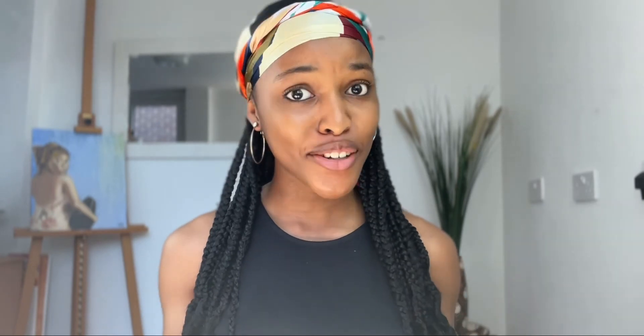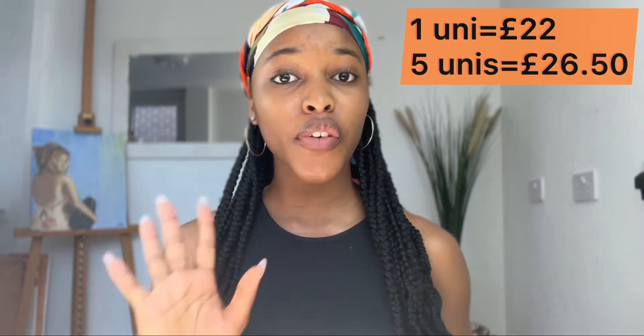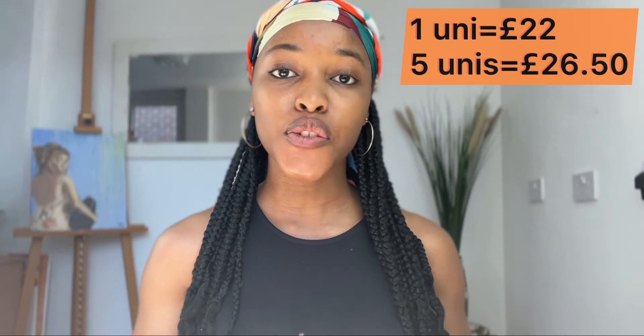The second thing is that UCAS is paid for — UCAS is just an intermediary between the university and you, the applicant, and it's a lot cheaper than some expensive agents out there. If you're applying to one university it will cost you £22, and if you're applying to five universities — yes, you have the opportunity to apply to five different universities — that will cost you £26.50.